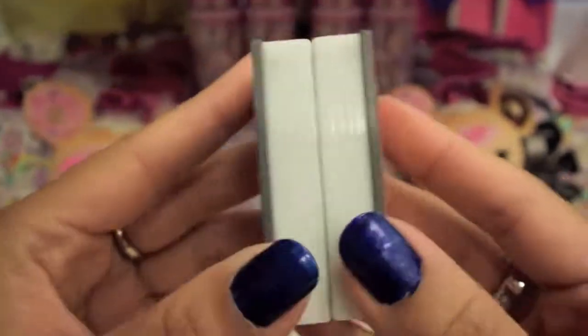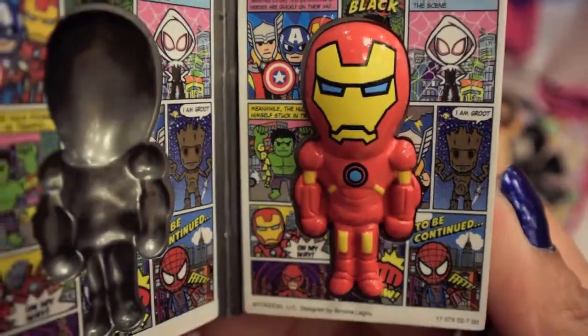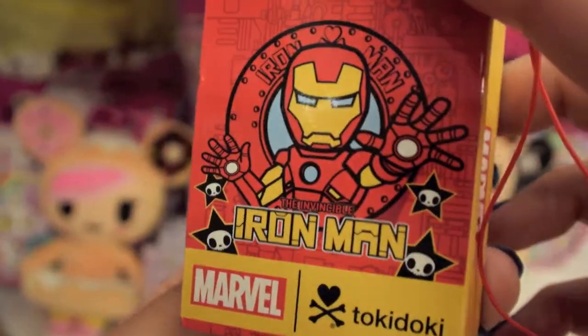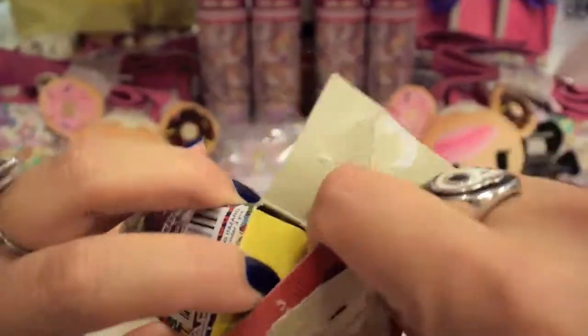It's Iron Man, and I have to show you the inside. The little figure inside actually is not removable, and each frenzy stays closed with a magnet — see? And like other frenzies, you can hook them onto bags or hoodies.